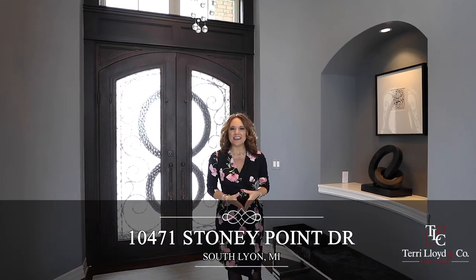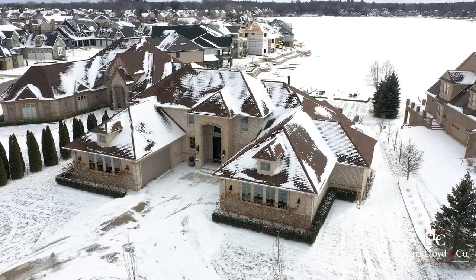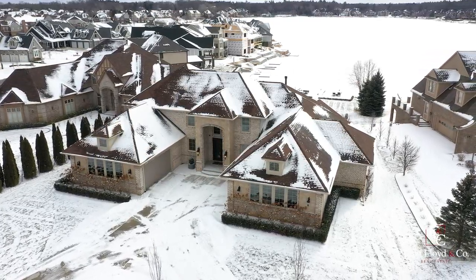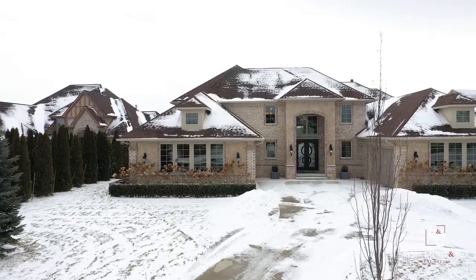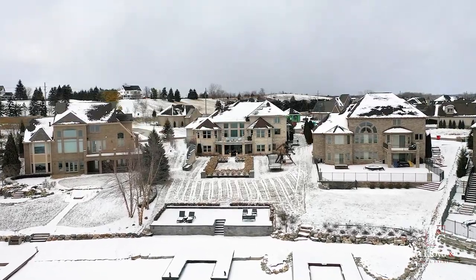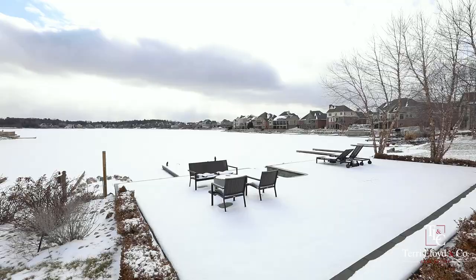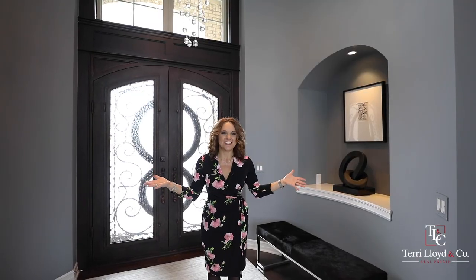Hi there, welcome home to 10471 Stony Point Drive in Hidden Lake Estates. My name is Terri Fennell, and I have for you today an unbelievable custom-built Cape Cod home. This gorgeous home sits on 0.75 acres with a rolling backyard that goes right to the lake with a U-shaped dock and a patio. I can't wait to show you around.